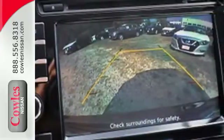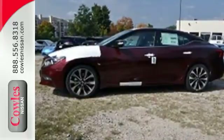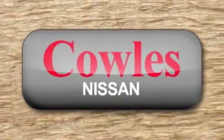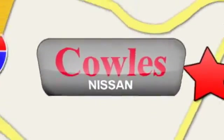Engineered for both enthusiasts and economists alike, this Maxima is ready to exhilarate. Test drive it today. You're not just a number at Kohl's Nissan, you're a family member. We're conveniently located at 14777 Jefferson Davis Highway in Woodbridge.